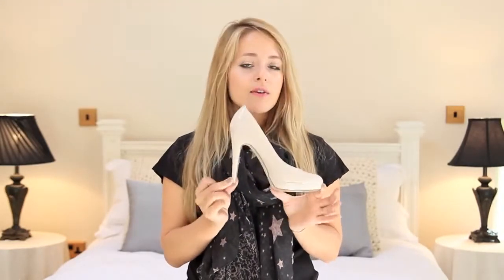I thought I found the perfect pair in these, which I actually bought for my graduation two years ago. They're not expensive — they're from Dorothy Perkins, around the 30 pound mark. They look really nice from the side; I really like the silhouette and the shape.